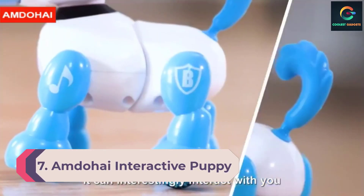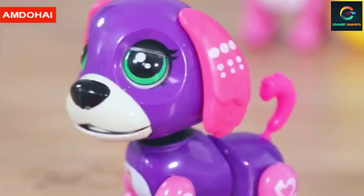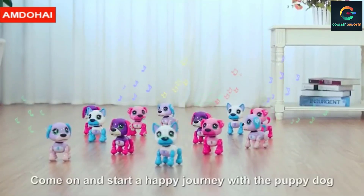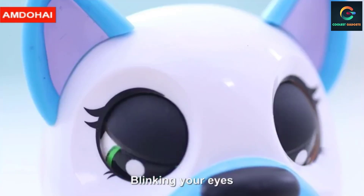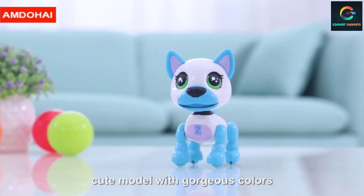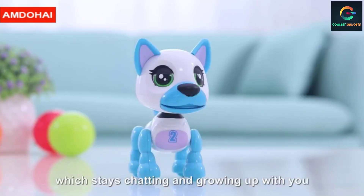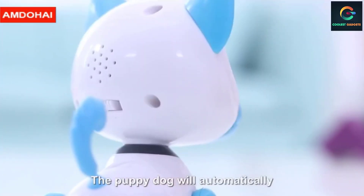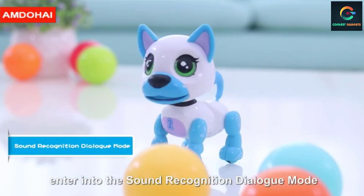Number 7: Amda High Interactive Puppy. The cute-looking interactive robot from Amda High comes in various colors and designs. It has a voice control feature where it can repeat whatever you say, touch response, and comes with features like shaking heads, blinking eyes, wagging tails, opening their mouths, and singing and dancing. It runs on 3.7V lithium-ion batteries and can be directly charged through USB. It is made of kid-friendly, safe, and non-toxic ABS plastic.